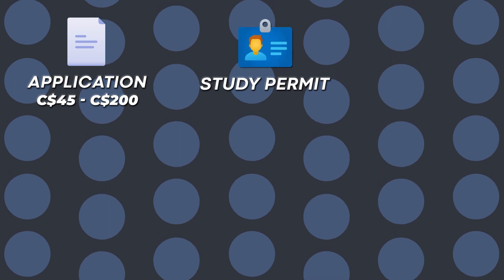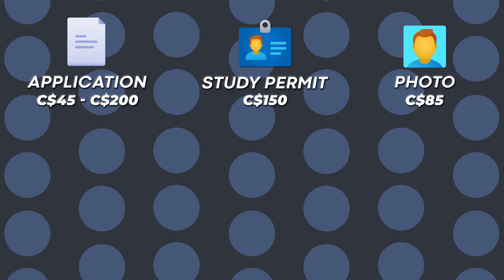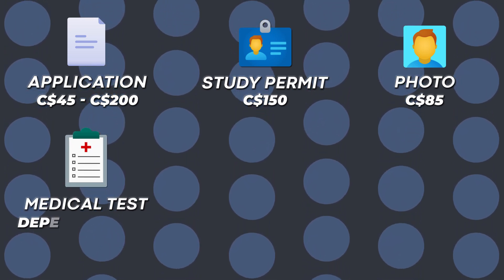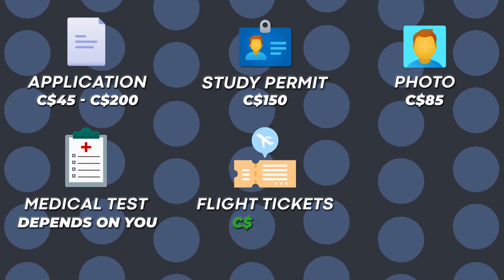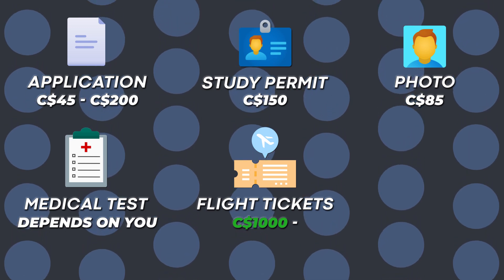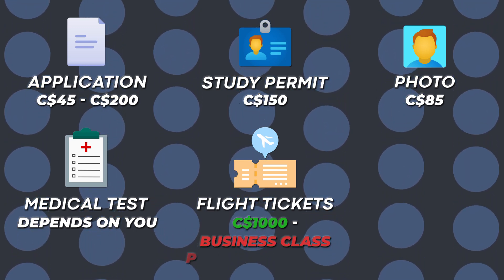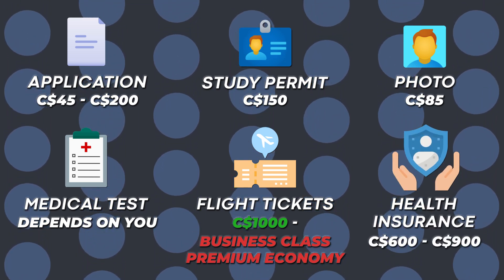There are other smaller expenses you'll be incurring here in Canada. For applications, you can think of anywhere between 45 CAD to 200 CAD. For a study permit, think of 150 CAD plus 85 CAD for photographs and biometrics. Medical tests depend completely on your situation. Flight tickets can range from 1,000 CAD upward depending on whether you fly economy or business class. Health insurance, think of 600 to 900 CAD.